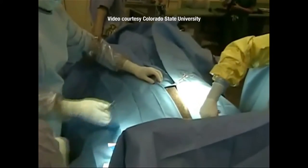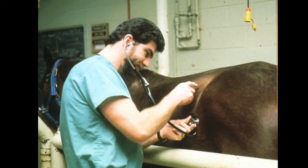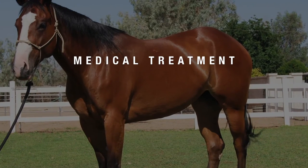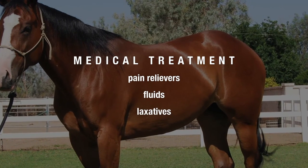Surgery is obviously one course of treatment. Anything else you can do for a horse with colic? Yes. In fact, most colics are treated non-surgically by medical therapy — exam, blood work, ultrasound — where we try to achieve a diagnosis as close as we can to what the problem is, and then treat accordingly with sedatives and other pain relievers, fluid therapy, and laxatives.